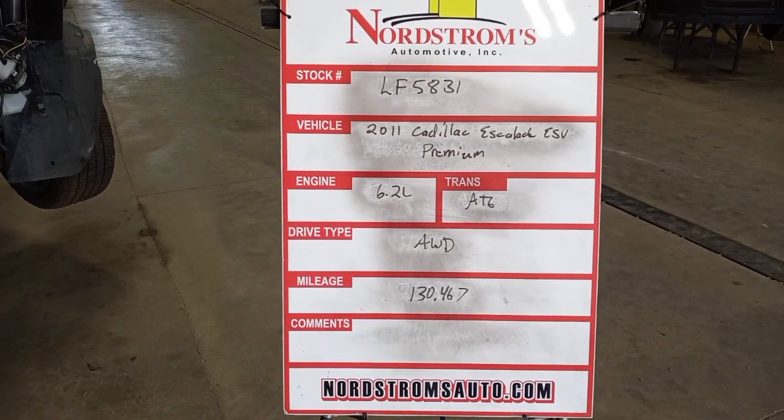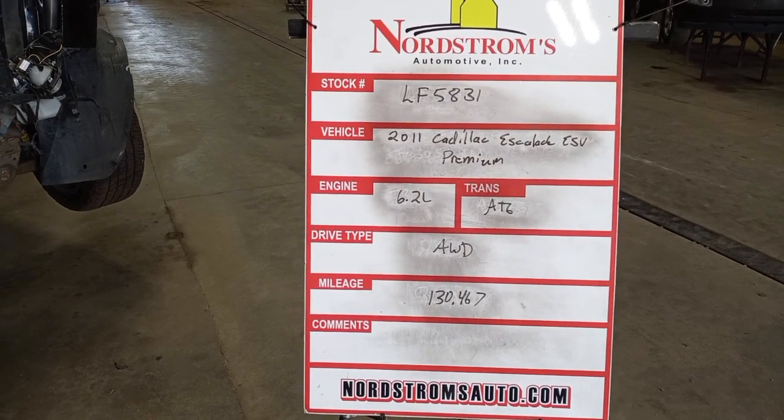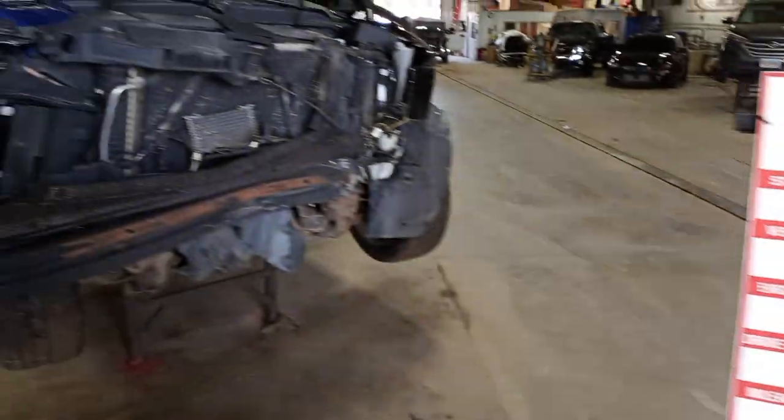This is Dr. Morrell F5831, 2011 Cadillac Escalade ESV Premium, 6.2L, automatic 6-speed, all-wheel drive with 130,467 miles.